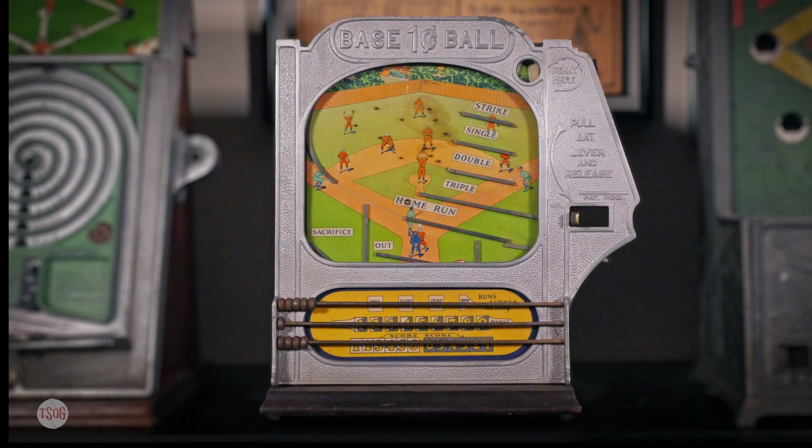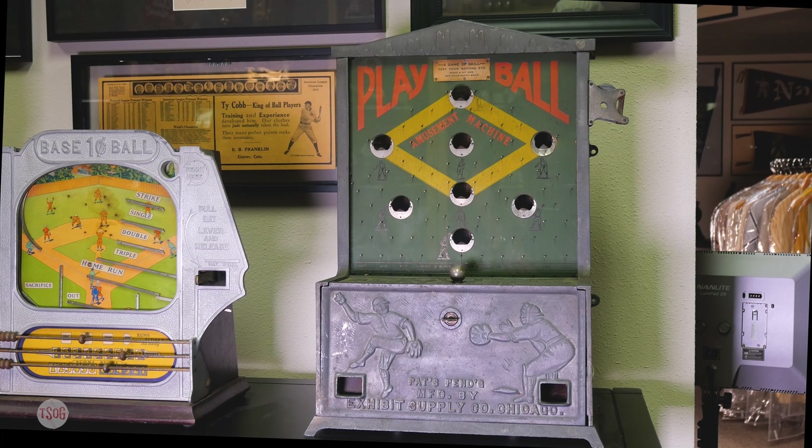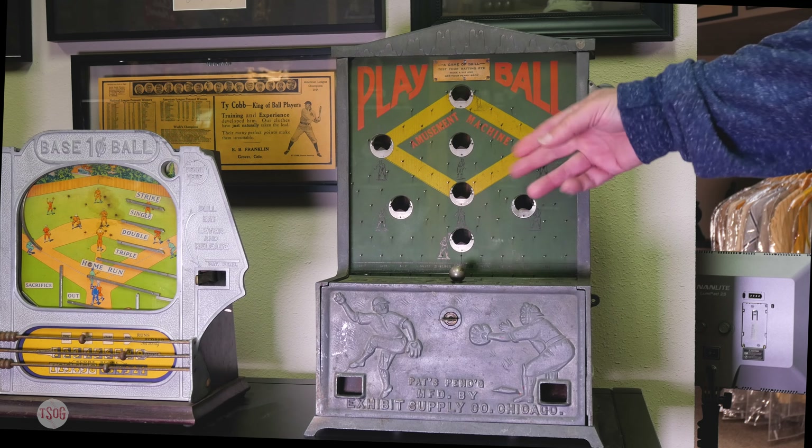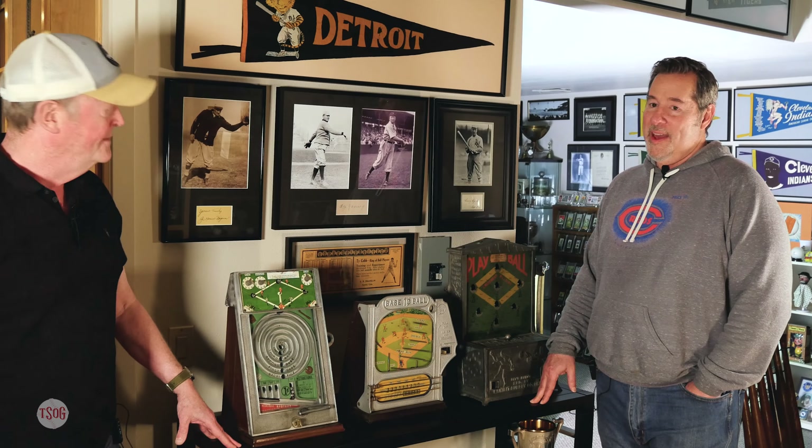This one's called the P.O. Miniature Baseball World Champion Game. It's really hard. You want to try it? Sure, I'll try it. Put the penny in. So it's a matter of climbing the mountain, but just enough. That's pretty good — that's a single. Good job. And as you see, the ball fell into the slot that says first base.